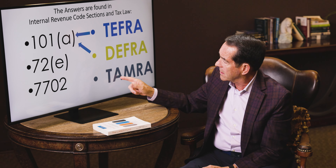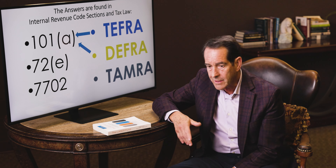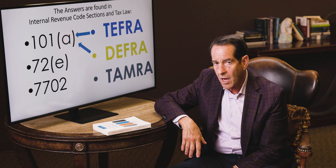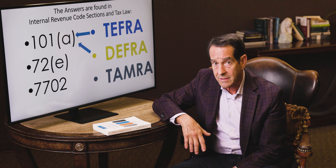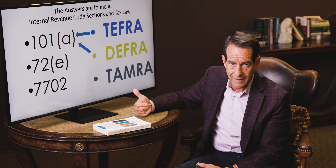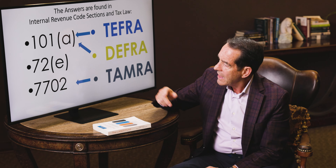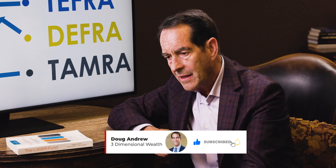In 1988 under the Technical and Miscellaneous Revenue Act, the banks and brokerage firms couldn't compete — these policies were safer, paid higher interest, were tax-free, and blossomed when you died. So they lobbied Congress not to get rid of them but to slow the flow of money leaving their institutions. On June 21st, 1988, they passed the TAMRA tax citation, relating to section 7702: if you fund it too fast, it'll still grow tax-deferred and transfer tax-free at death, but if you want to create tax-free income under 7702, it'll be taxable unless you comply with TAMRA.